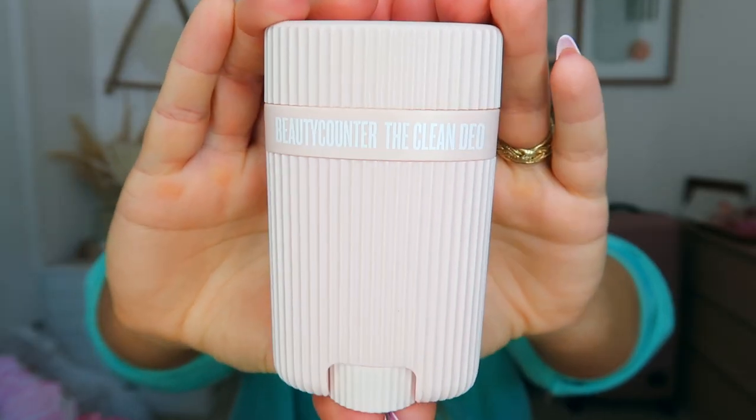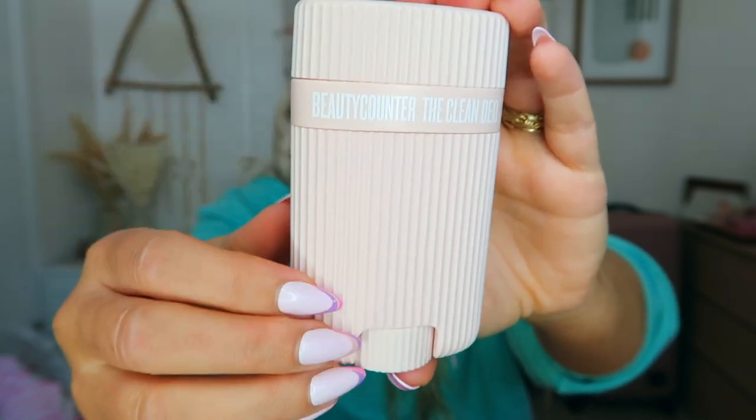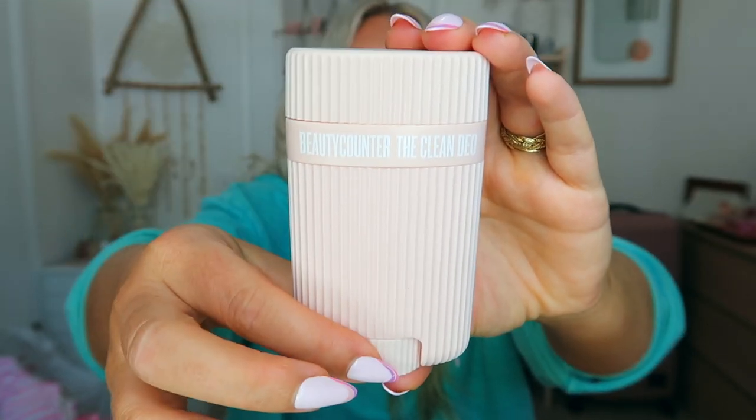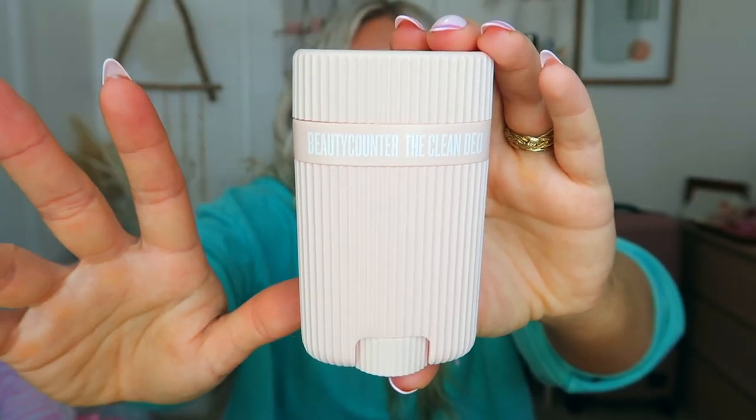First of all, the packaging is so cute — can we just take a moment to appreciate that this is the cutest deodorant you'll probably ever see in your life? What's really cool about this deodorant is that this is the case, and they actually sell the deodorant in refillable form, so you only ever buy this one case — which is very eco-friendly — and then you just buy the refills. Once it's empty, you put in the fresh refill and you always keep this case. The case is just so cute and this smells very coconutty.